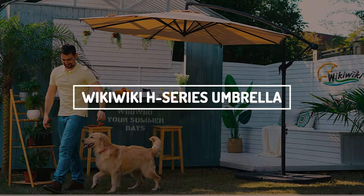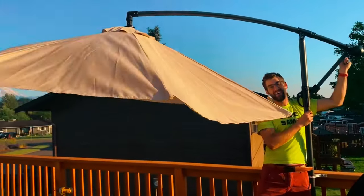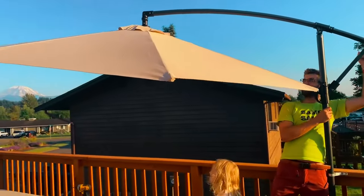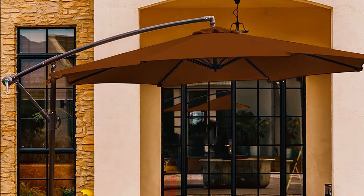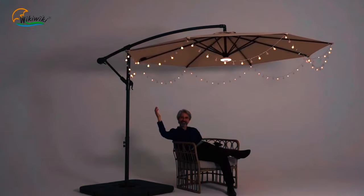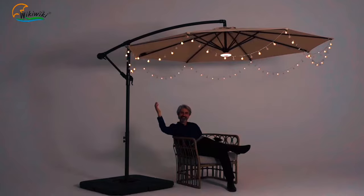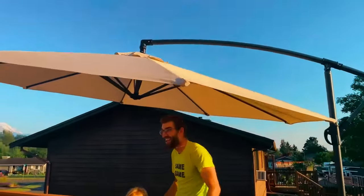WikiWiki's simple cantilever umbrella measures 10 feet in diameter and provides pleasant shade on sunny days. The canopy is made of thick solution-dyed fabric with a polyurethane coating and is fade, water, and UV-resistant. The cantilever umbrella is of excellent quality for the price. However, the arm does not extend far like other umbrellas.